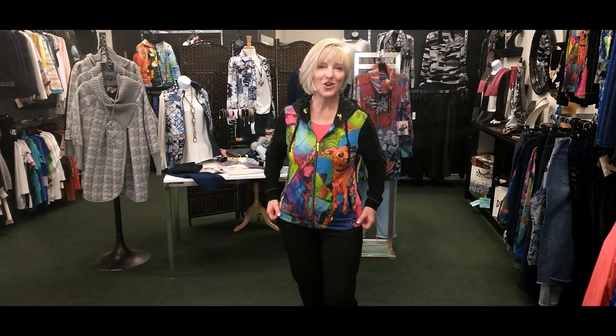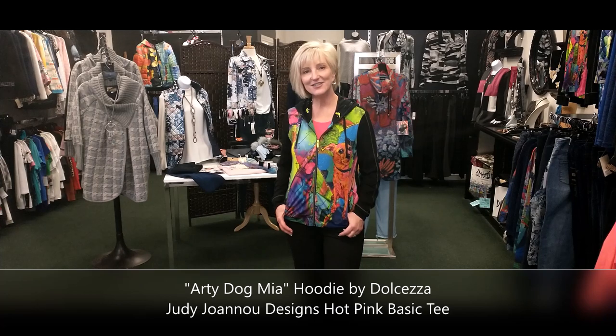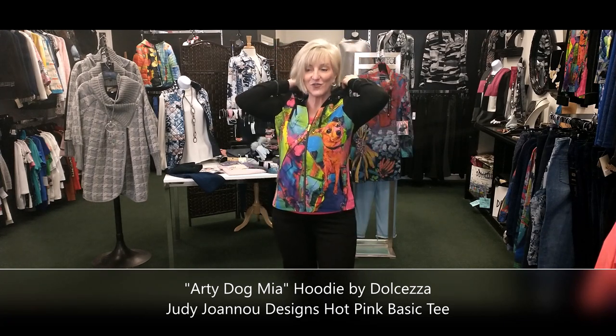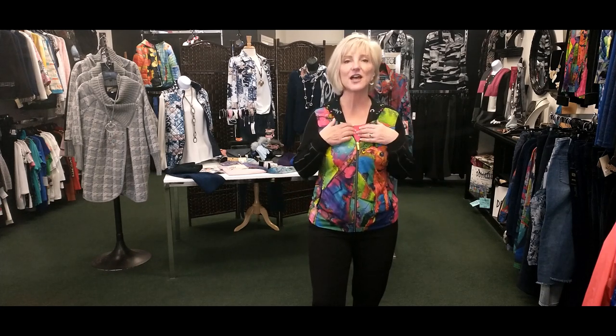I love this hoodie — the artwork is by a Belgian artist who does pet portraits. This little dog's name is Mia, and the artist brand is called Arty Dog. Dolcezza has partnered with Romina de Gregorio from Belgium and used her painting on this cute hoodie, with the print on the hood, the word 'fun' all over it, neon green color on the pull, and gray stitching for detail. The back is plain and all the interest is in the front — kind of like Andy Warhol's neon portraits. It's a light viscose fabric; you can wear it layered or zip it up and wear it on its own.